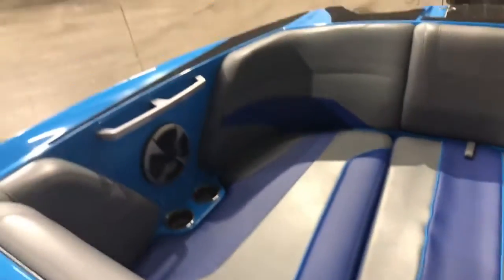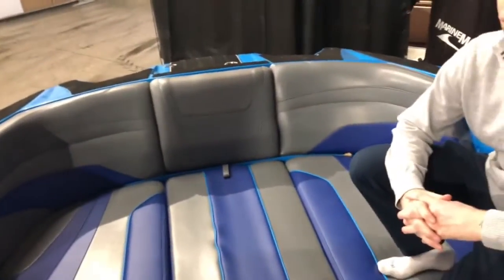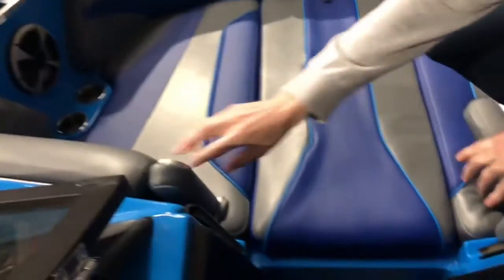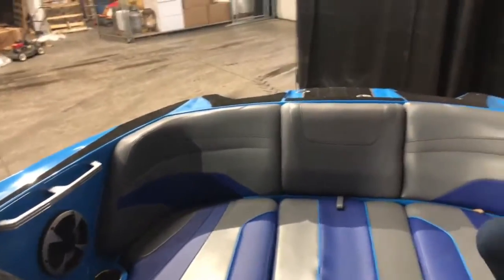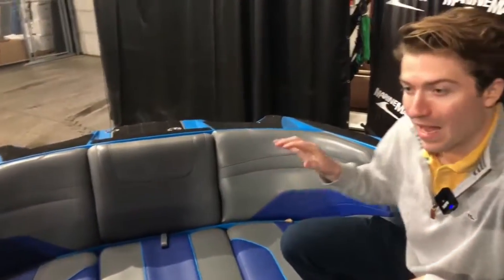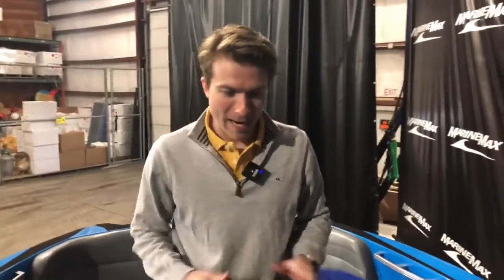Moving forward, you have a huge bow on this 24 MXZ. You do have flip-down armrests as well, and then grab handles on each side with two speakers up in the bow and four cup holders. That was a lot of information but this boat does have a lot of features. That is the 2019 24 MXZ here at the MarineMax Rogers location.